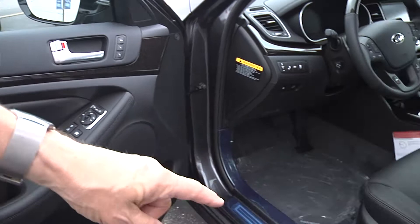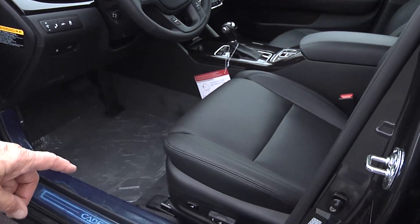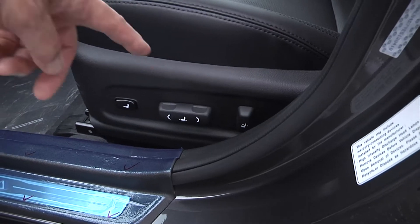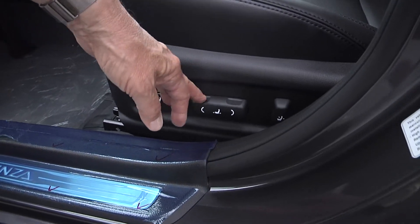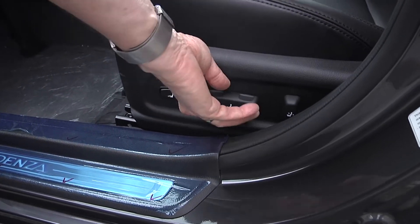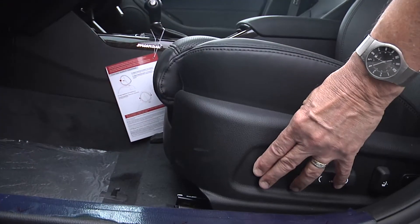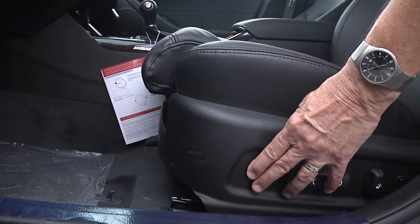Going on to the driver's seat, you've actually got four different switches. The back one is for the power lumbar, and then this one is for the back of the seat. This will bring the seat up, down, back, and forth, and this actually moves the front of the seat. You can see it lifting up to support your legs.